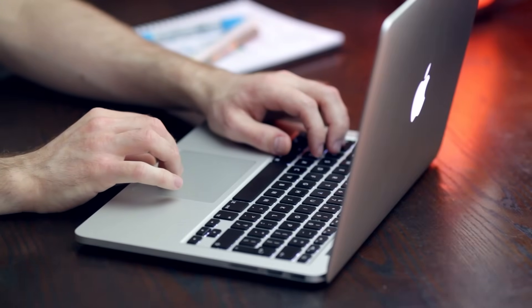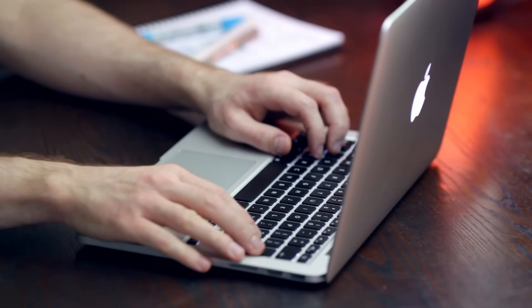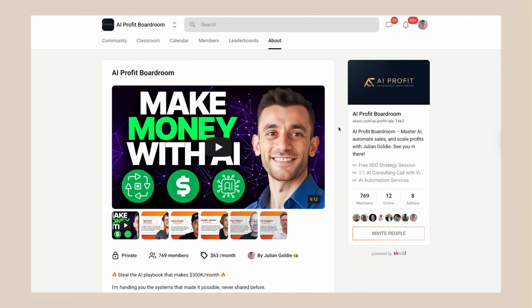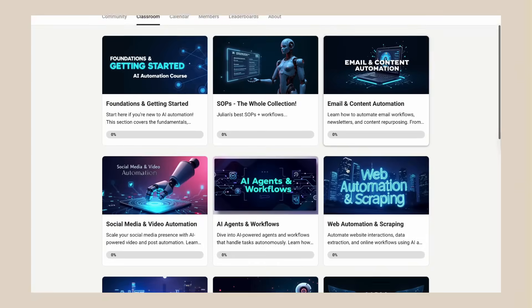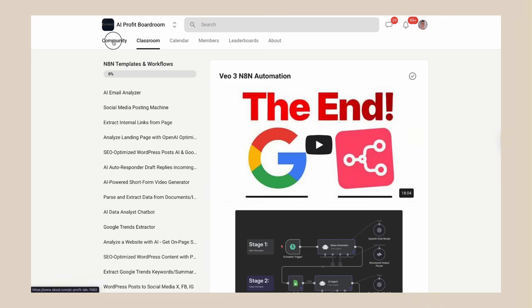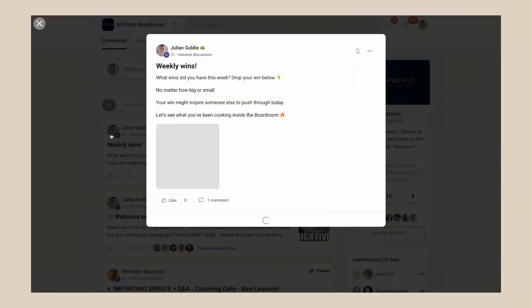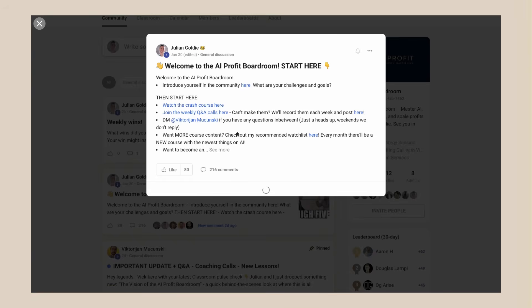Julian Goldie reads every comment, so make sure you comment below and let me know what you think about this AI video editor. And if you want to see more AI tools like this that can transform your business, you need to join my AI Profit Boardroom. It's the best place to scale your business, get more customers, and save hundreds of hours with AI automation. We currently have 1,000 members and they're all using these tools to grow faster than ever.